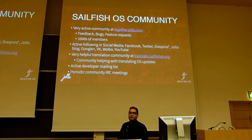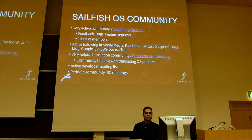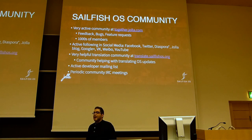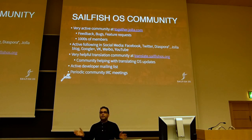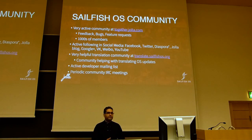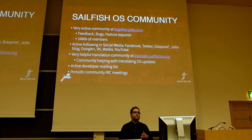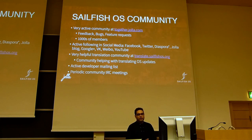Last but not least, we have periodic community IRC meetings, happening roughly once a month or once every two weeks depending on topics from TJC. There is a wiki page where you can go and edit it, put your question or topic, and as long as we have two or more topics we will hold a meeting on IRC. It's a free-to-join meeting — community members come and ask questions or share contributions, and it has been quite successful with a lot of community members attending.